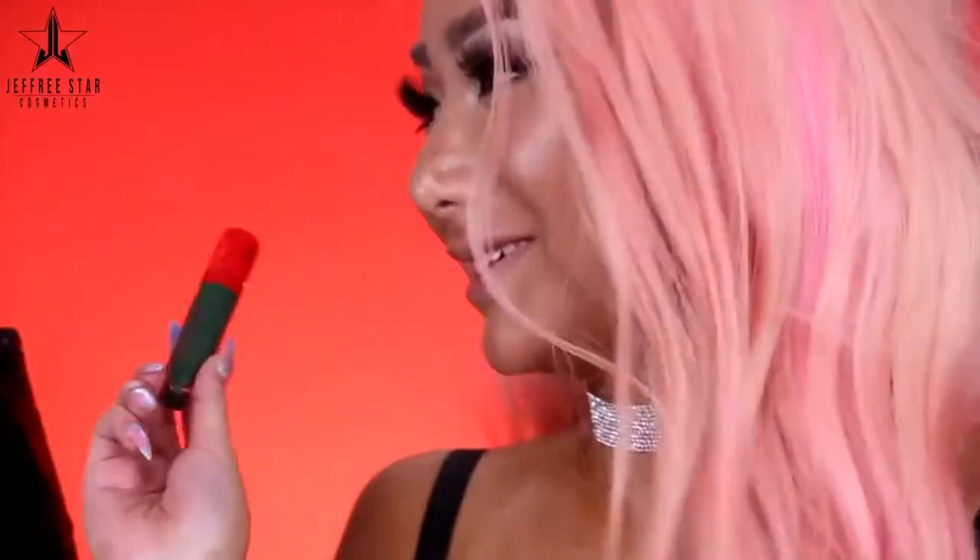Everyone is waiting for us to reveal these colors. When you look at all these shades, what do you gravitate to first? Nikita goes straight for Crocodile Tears. This is a dark, ivy, sexy green and her name is Crocodile Tears.